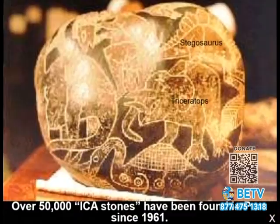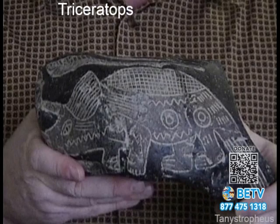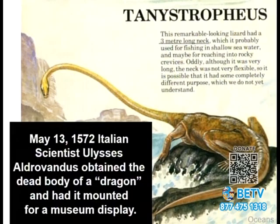He's been collecting the Ica stones over years. We have a Stegosaurus, a Triceratops, and one depicting humans interacting with a dinosaur. Here's a picture of a Triceratops — this may be the best representation of what a Triceratops actually looked like. Back in 1572, in a museum you could find not a fossilized Triceratops, but a stuffed one — they found a dead one, stuffed it, and put it in a museum. They called it a dragon.